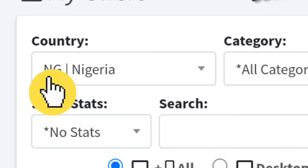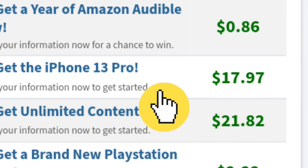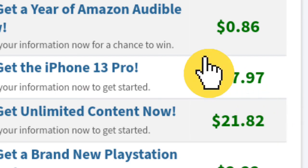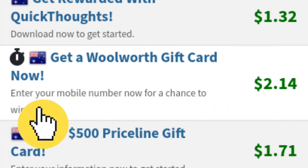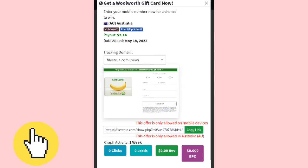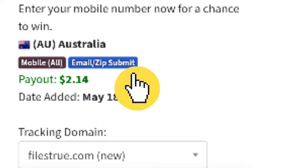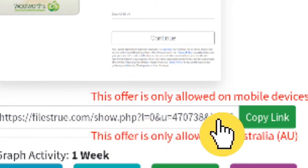I'm going to select Australia, and as you can see there are numerous high-paying offers here — like this one that will pay $17.97 for each person that fills up a form, or this one that pays $2.14 for every person that inputs their mobile number. Select any offer of your choice. You get paid $2.14 when someone from Australia submits their email address or zip code. Copy the offer link because this is the link we'll be sharing.